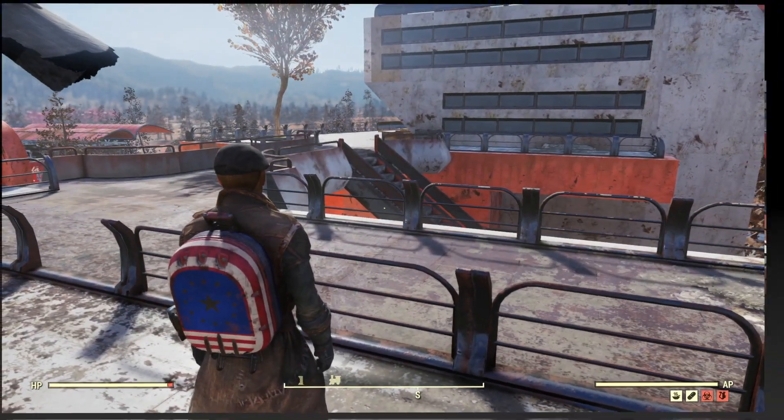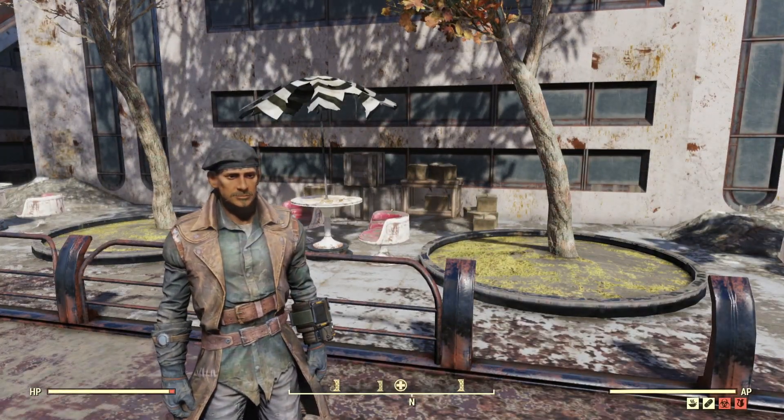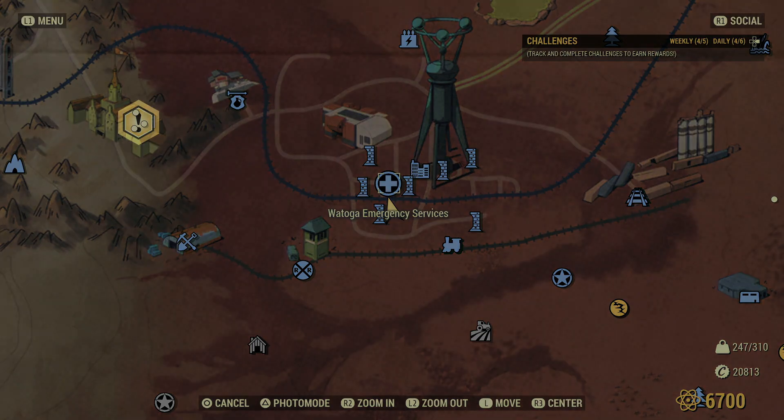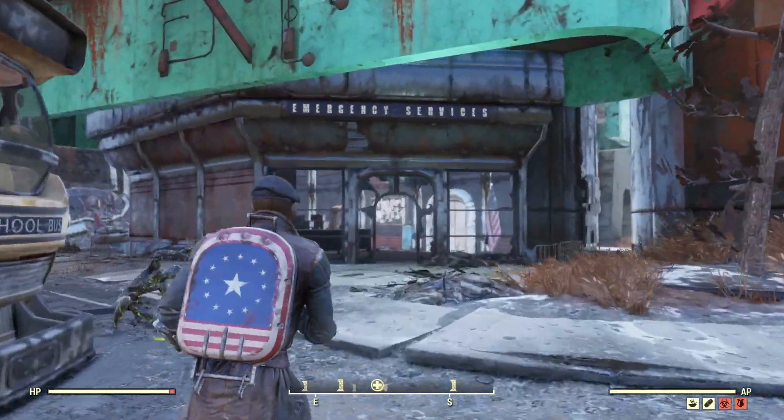Right, let's find the next one. The next place we need to get to is Watoga Emergency Services — you can see the cross on the map there. We might as well just fast travel — be lazy. Right, it's Emergency Services, and we need to go upstairs.